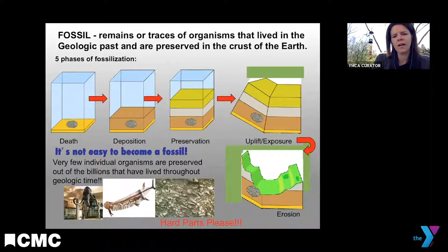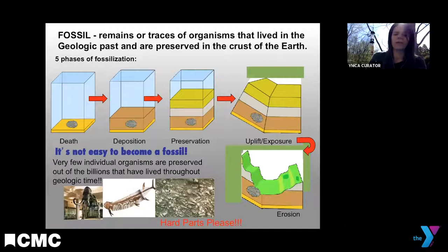As sediments accumulate over time, they add pressure, increased temperature, and compression, inducing physical and chemical changes that preserve organisms in a variety of manners. Over time, those changes transform an organism into a fossil. Then the key is to find it — through uplift, those layers have to be presented to the surface, and erosion weathers away the rocks to expose the specimens to collection and study. So it's really not easy to become a fossil.